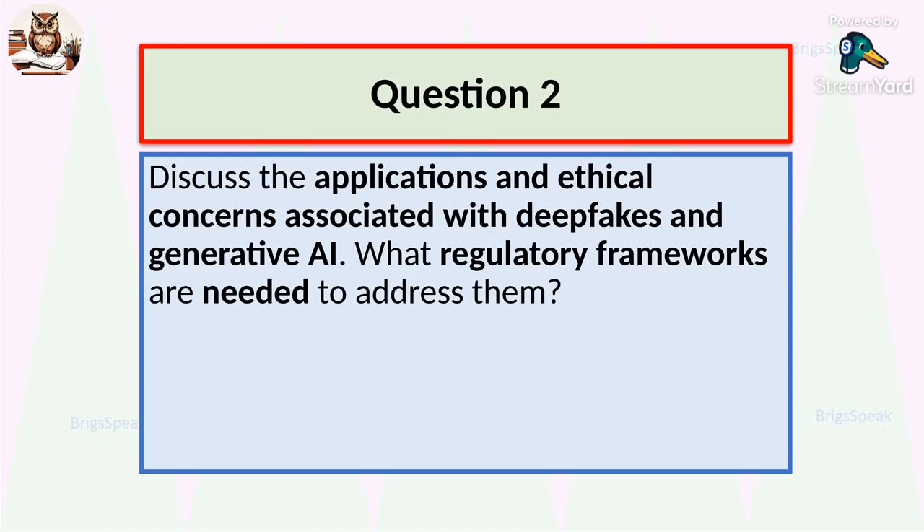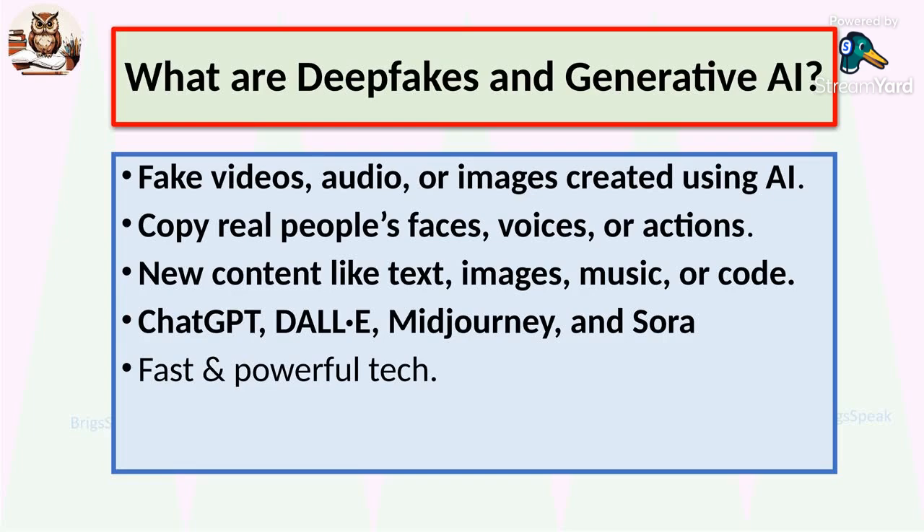Coming on to the second question: discuss the applications and ethical concerns associated with deepfakes and generative AI. What regulatory frameworks are needed to address them? Next, let us turn to a technology that is both fascinating and unsettling — deepfakes and generative AI. Deepfakes are AI-generated videos, images and voices that look and sound real but are entirely fake. Generative AI goes beyond that, creating new text, images, music, or even computer code. Tools like ChatGPT, DALL-E, and Midjourney are leading the way, transforming how we create and consume content.